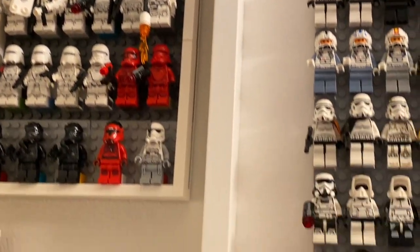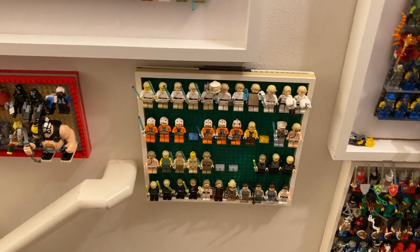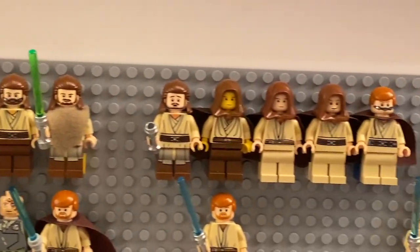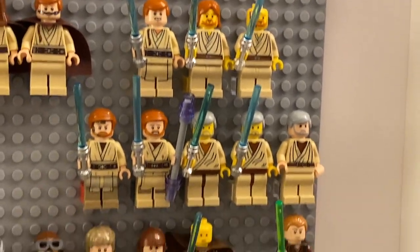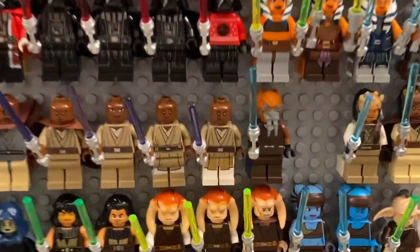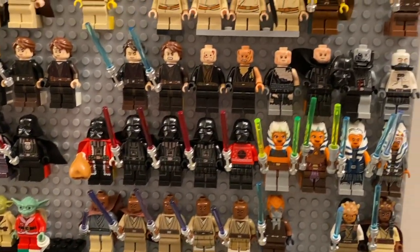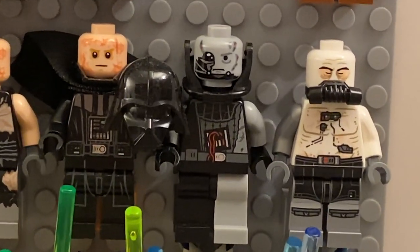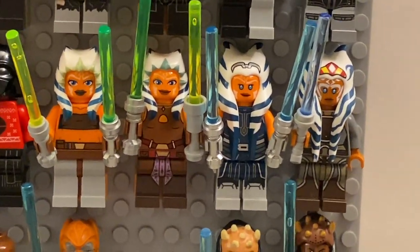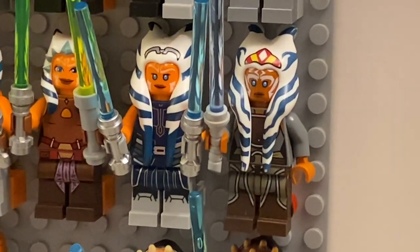Down here we have the Jedi board, which is a little more sparse than the one above. I've allotted space for all the missing ones and am still ordering on Bricklink to fill the gaps. Brick's favorites include Plo Koon, Pong Krell, the battle-damage Vader from the Force Unleashed video game, and all the Ahsoka figures, which are pretty high quality. I especially love the Rebels and adult Ahsoka figures for their really good facial prints — which I can't say the same for the original ones.